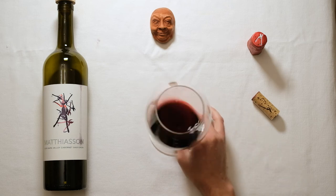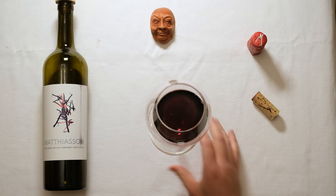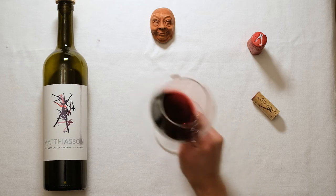In the nose, I find this shows some really nice, deep cassis, that coconut, a little green peppercorn, along with a little bit of that cedar and spice kind of aspect coming through.